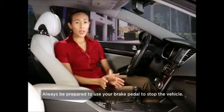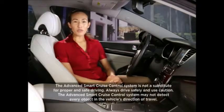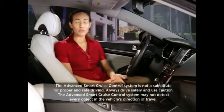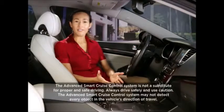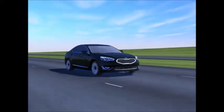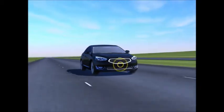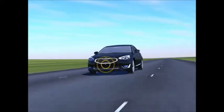Always be prepared to use your brake pedal to stop the vehicle. Remember, the Advanced Smart Cruise Control system is not a substitute for responsible driving practices. It should be used solely as a convenience device and only when traveling on open highways in good weather. Because the sensor is located in the front bumper area, always keep the front bumper clean so that the system can operate properly.